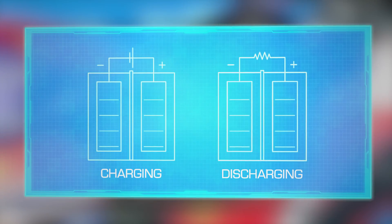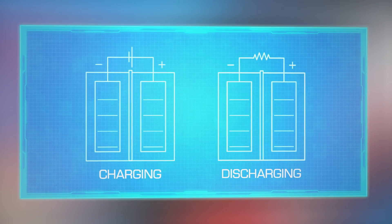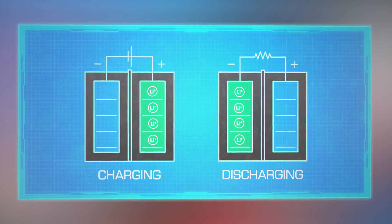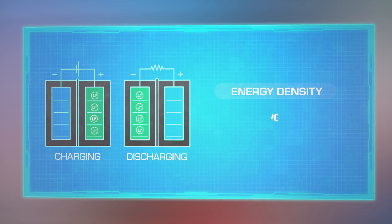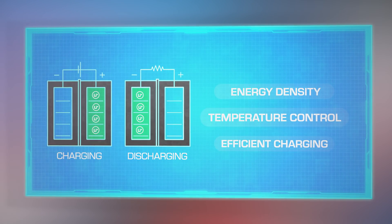As with many modern applications, just like your laptop or your phone, the battery is made up of multiple lithium-ion cells, blending a range of liquid metals to provide the best trade-off between energy density and temperature control, with the added requirement of efficient charging and usage.